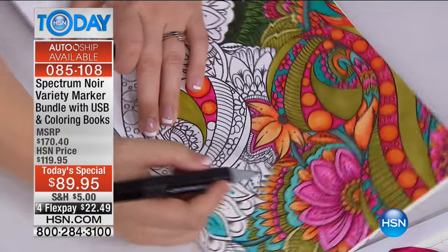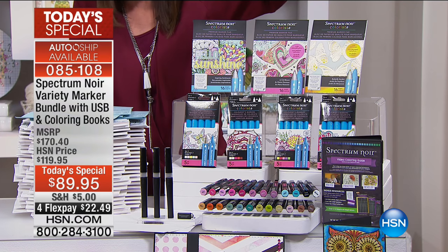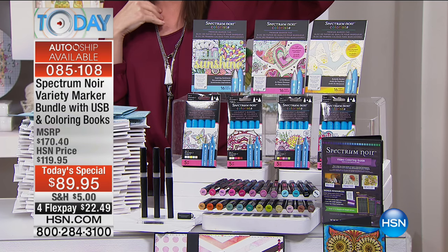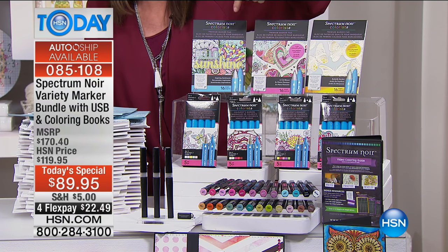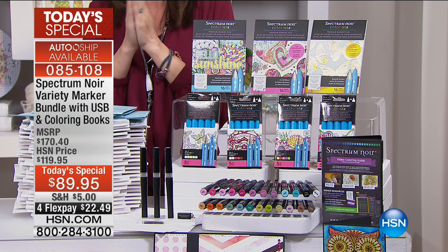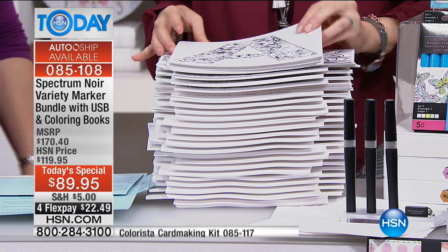You are getting 24 double-sided Spectrum Noir markers, four to five packs of brand new Colorista markers, a three-pack of Spectrum Noir sparkle pens, a 3.5 by 7 Colorista marker pad with butterfly garden designs featuring foil and glitter, inspiring sentiments, cardstock, and a USB stick that contains 700 images to get you started. You want to know what 700 images looks like? It looks like this.